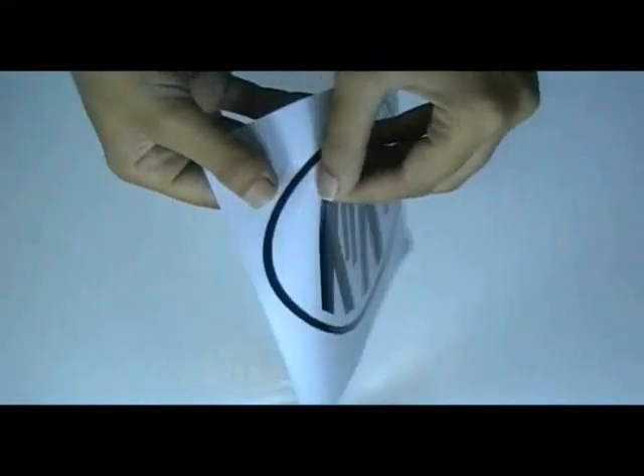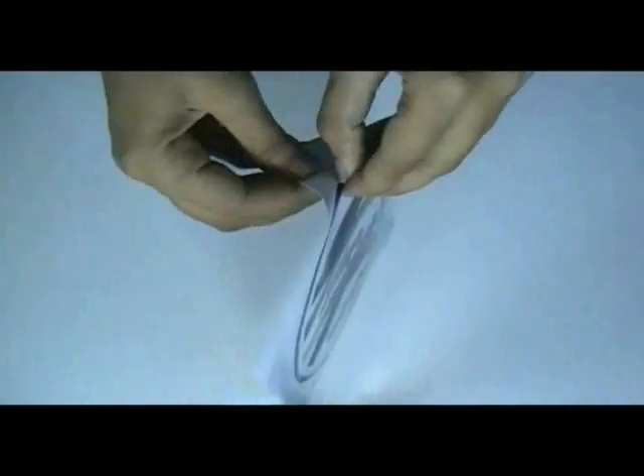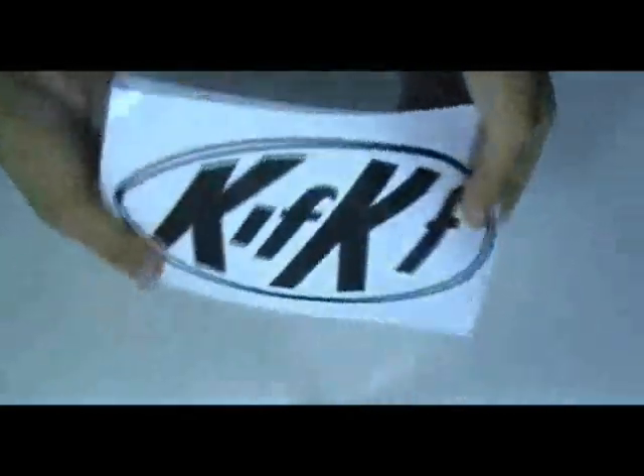Here are oval decal stickers which is printed in our screen printing house with the custom design of our client. You can have this decal in any shape, color and size and we can provide you free design.